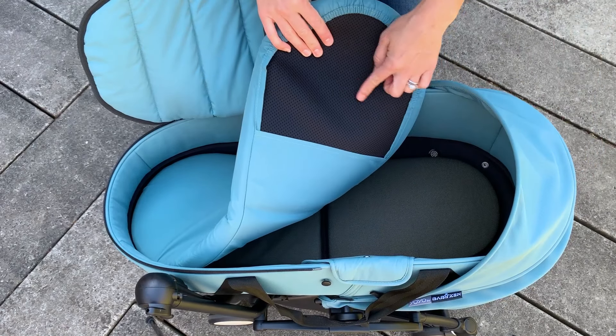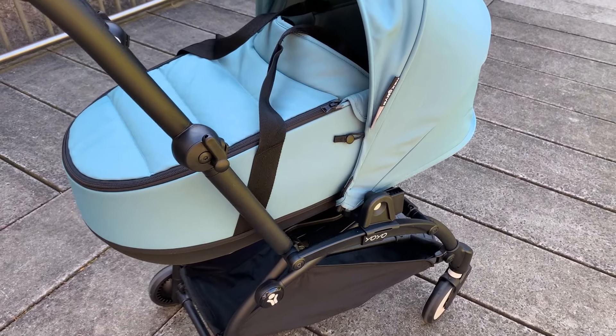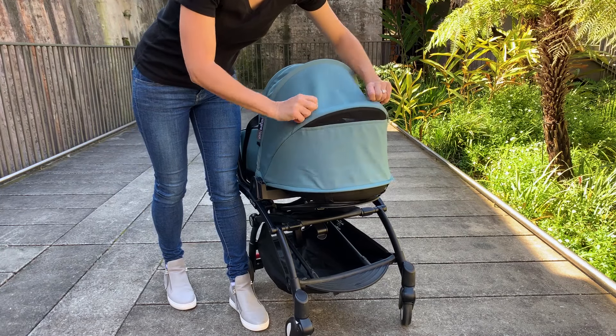It features two breathable mattresses, one with a color-coded fitted sheet that's going to match to your canopy. The canopy and apron come in the nine trendy colors that the BabyZen Yo-Yo currently comes in, and the canopy is extendable and ventilated.